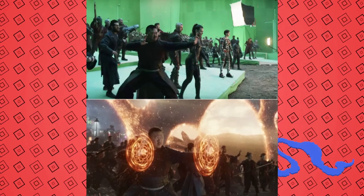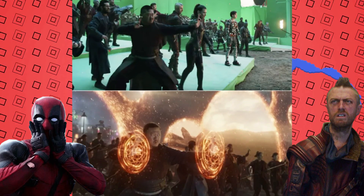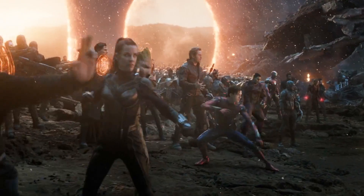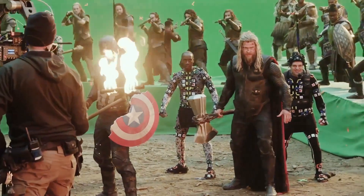Probably the biggest difference in this particular shot is that Sean Gunn's Kraglin seemed to have been replaced. In the green screen picture, he's standing behind Evangeline Lilly's Wasp, ready to do battle with his new Mohawk Arrow. But when you watch that scene in the film, it's Groot who's standing behind Wasp, ready to fight. It's a tiny change, but goes to show how much thought was put into who is standing where in the film's best scene.